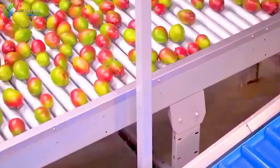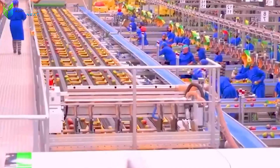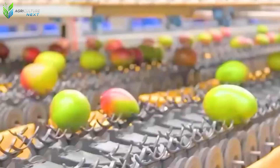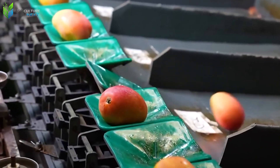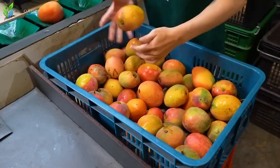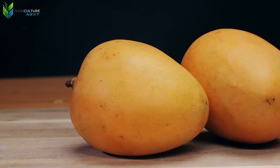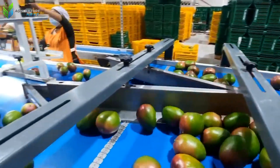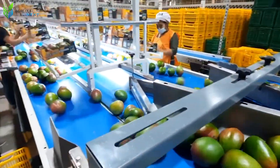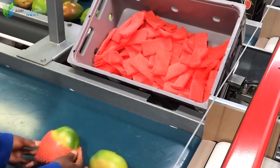Following washing, the paramount stage commences: mango sorting. Sophisticated automatic sorting machines assume a central role, utilizing image sensors and optical technologies to meticulously scan each individual mango, evaluating its color, size, and shape. The mangoes are then precisely categorized into distinct groups based on pre-established criteria. However, in the most advanced facilities, this automated process is still augmented by human inspectors who are adept at discerning subtle flaws that machinery might potentially overlook.